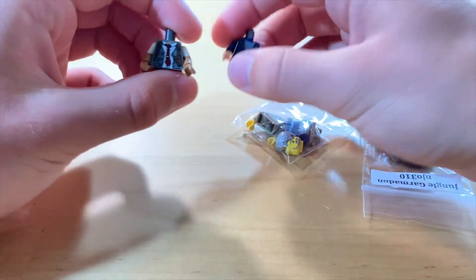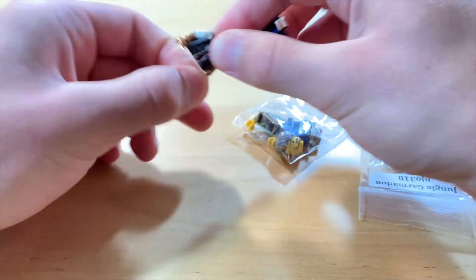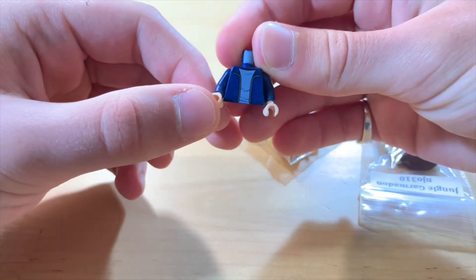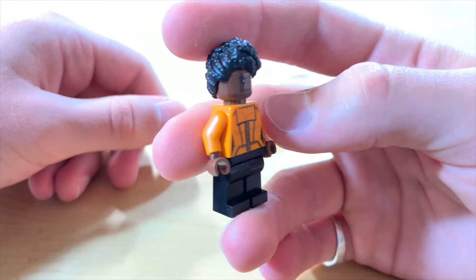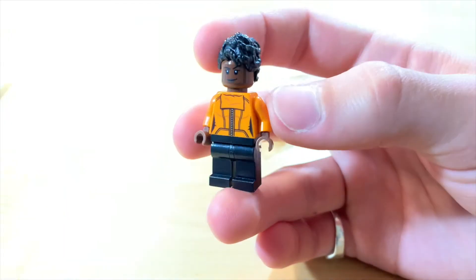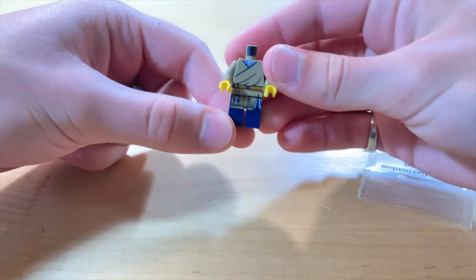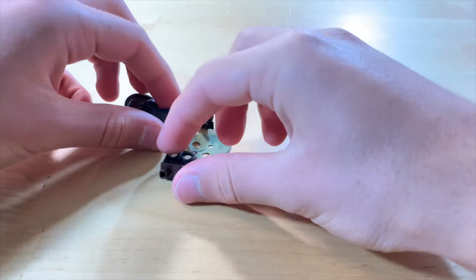I got a few minifigures as well. I got Commissioner Gordon's torso from the LEGO Batman Movie — I already have one of these, but I find these sleeves really useful with the dual molding. I think this is Harry Potter's torso actually, but a nice sweatshirt. I got Shuri from Black Panther — I'm always looking to add more diversity to my minifigure collection, so that's really cool.